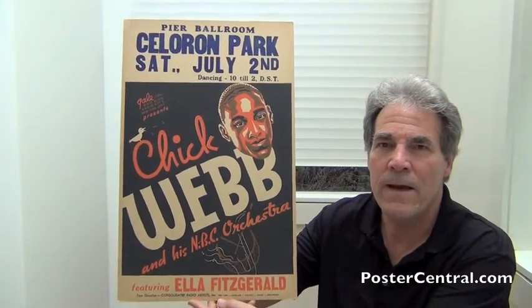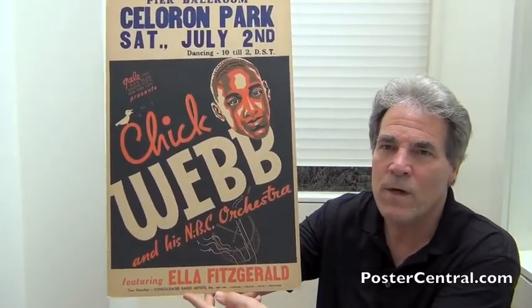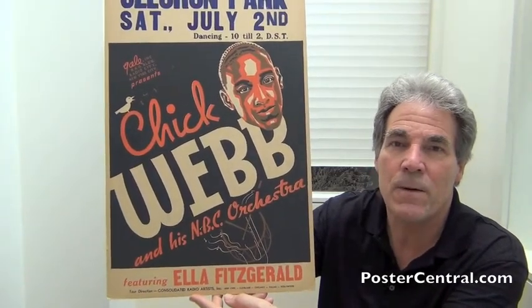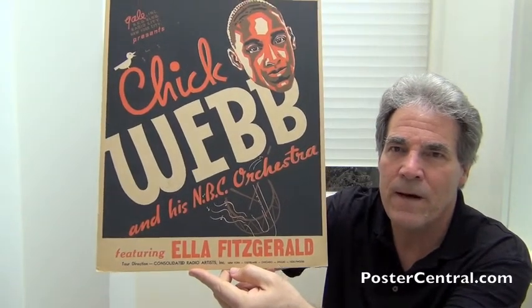The blue one has a blank space up there on the top. But this one is just a wonderful brown, orange, and black design with Chick very much the big star. And Ella, as you can see, is the up-and-comer down there at the bottom.